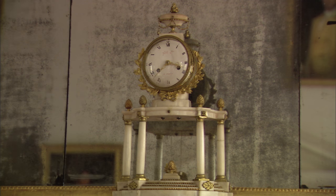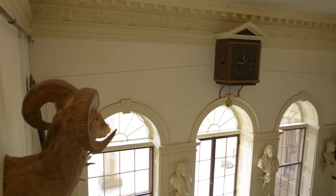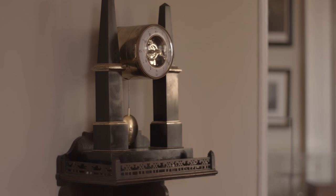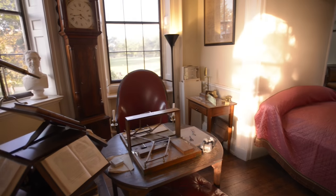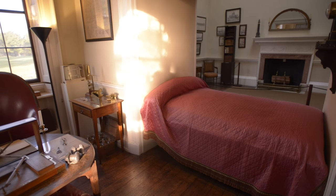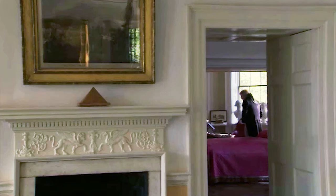There are many exceptional clocks at Monticello. The great clock in the hall was the public clock, and this is Jefferson's private clock. It was located at the foot of his bed — he could see it every morning upon rising. It was intimately associated with him.